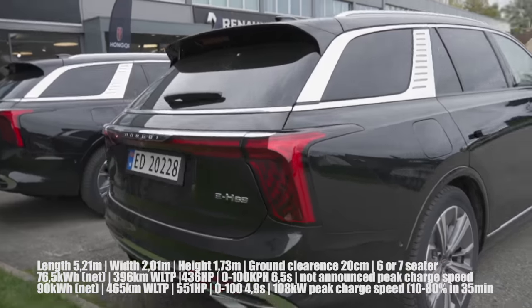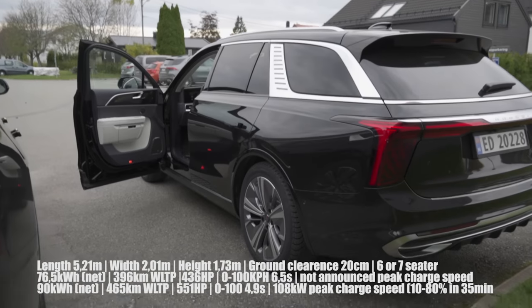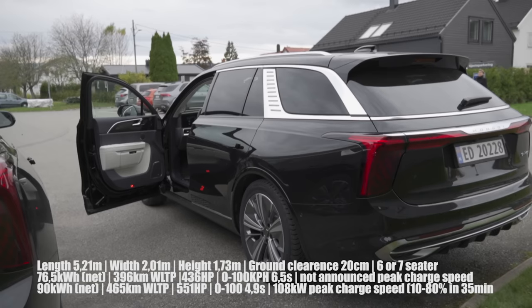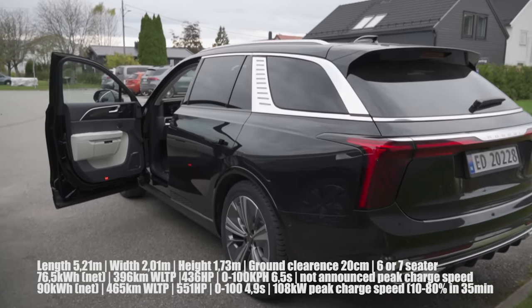The one we're driving today is the HS9 Exclusive, so it has a 90 kilowatt-hour net battery capacity, more than 500 horsepower, and it should have a WLTP range of 436 kilometers. Zero to 100 kilometers per hour in 4.9 seconds. I'm going to throw up some numbers on the screen for the different variants.